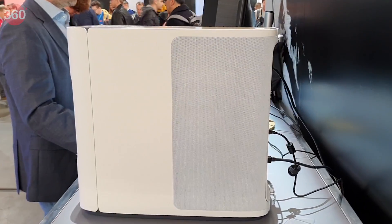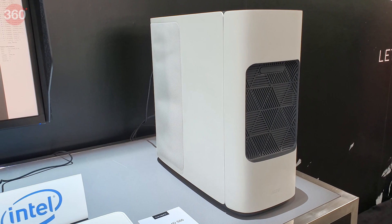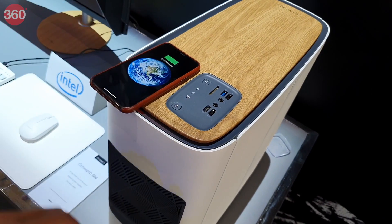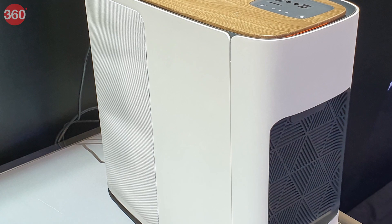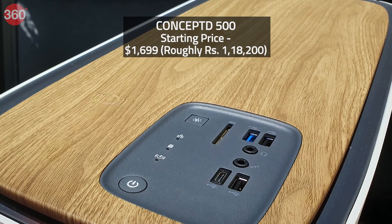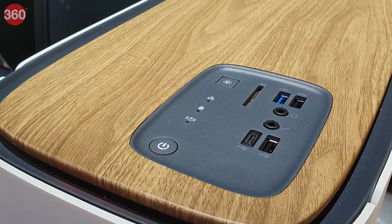The Concept D 500 comes with a white color tone and smooth curves on all sides. It's designed to fit a modern working environment and even has a wood grain-inspired finish on the top. It has a Qi wireless charging pad and retractable headphone stand. It's powered by up to a ninth-generation Intel processor and NVIDIA Quadro RTX 4000 GPU. Prices start at $1,699 and it will be available starting June in the US.